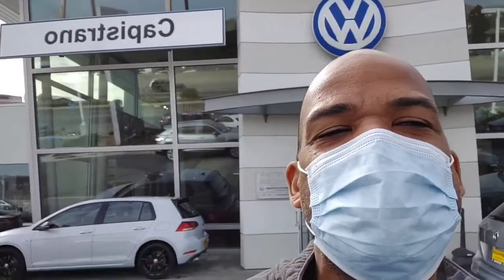All right, I hope you liked the video, Courtney. It's Buddy at Capistrano Volkswagen — 760-415-6331. Take care, have a great day. Bye!